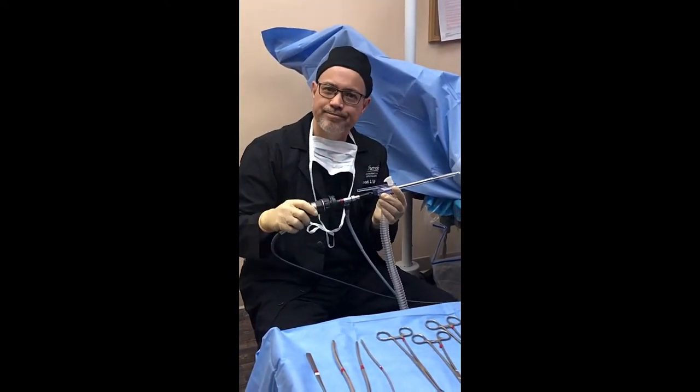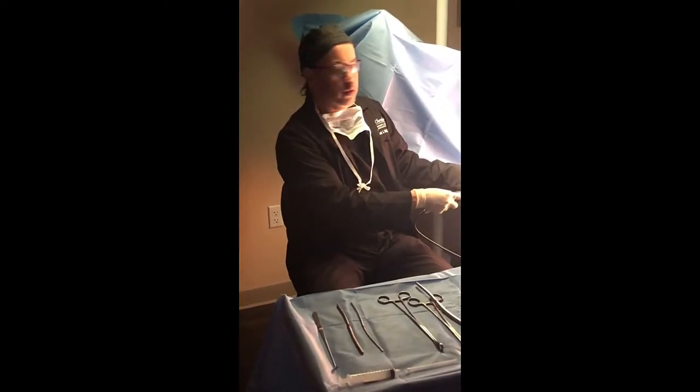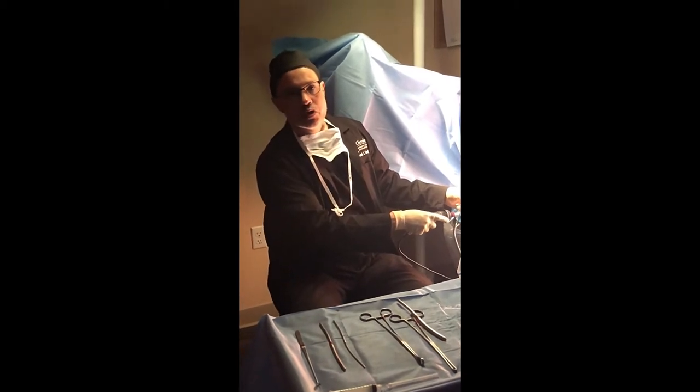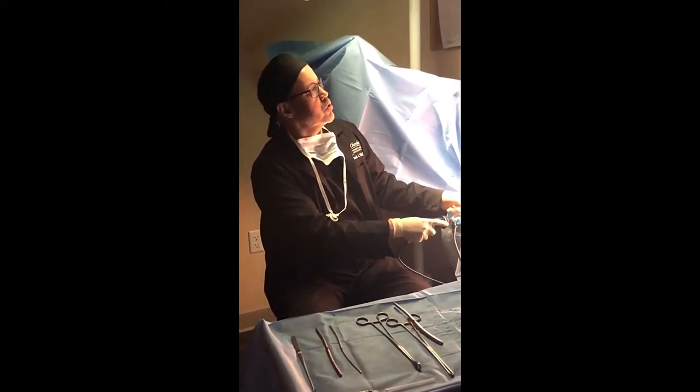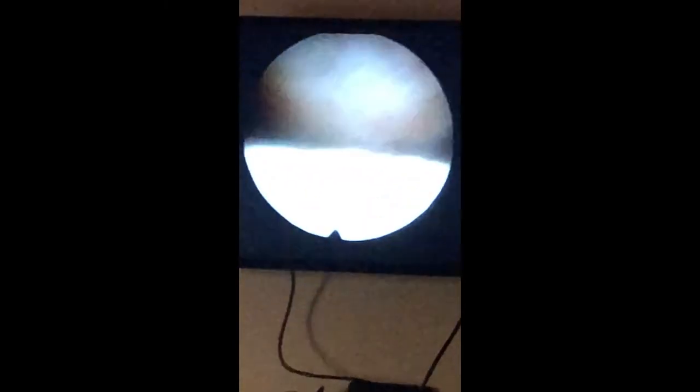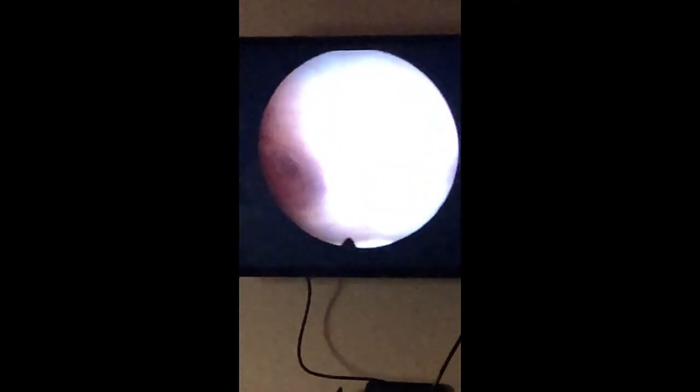We've inserted the endometrial HTA device into the patient's cervix, into her uterus. As you can see on the screen here, this is looking inside her uterine cavity. On the top surface and the bottom surface, there's a lot of what we call proliferative endometrium.